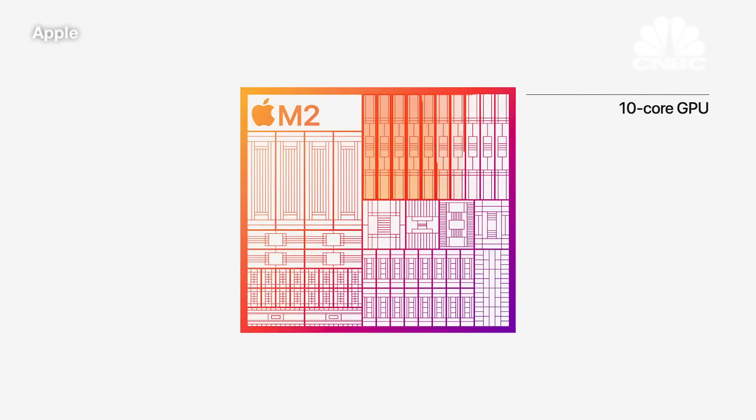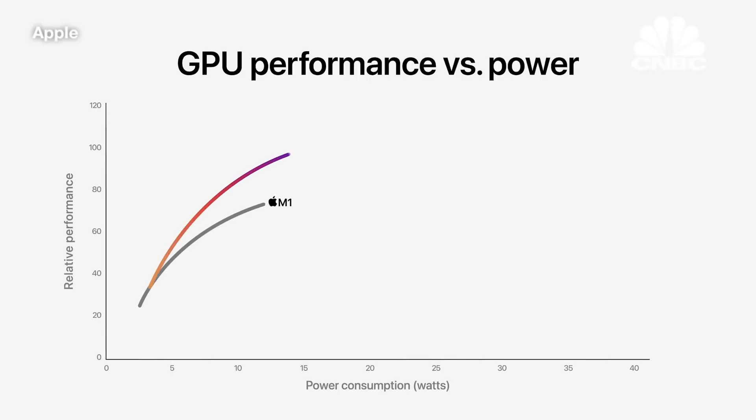M2 also features our next generation GPU, which now has up to 10 cores — two more than M1. Combined with a larger cache and higher memory bandwidth, the 10-core GPU delivers a big boost in graphics performance. M2 delivers up to 25 percent higher graphics performance at the same power level as M1 and up to 35 percent higher performance at its max.